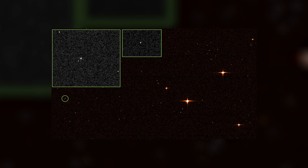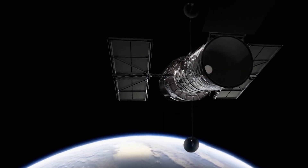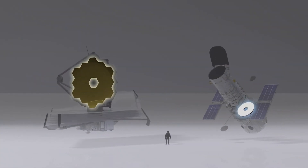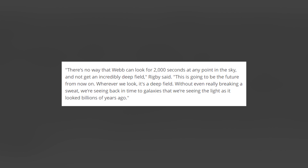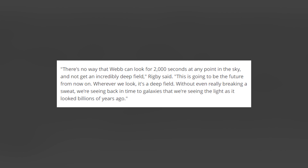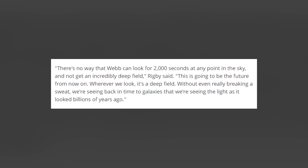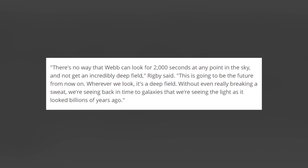These distinct galaxies make Webb's first image a so-called deep field. Such photographs, focusing on small sections of the sky, aim to capture the most distant objects in the universe. Deep fields are a specialty of the Hubble Space Telescope, Webb's predecessor. Webb, however, is set to beat Hubble in its ability to peer into the depths. There's no way that Webb can look for 2,000 seconds at any point in the sky and not get an incredibly deep field, Rigby said. This is going to be the future from now on. Wherever we look, it's a deep field. Without even really breaking a sweat, we're seeing back in time to galaxies whose light looked as it did billions of years ago.